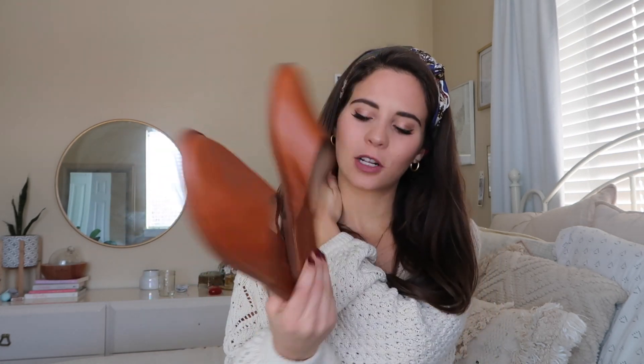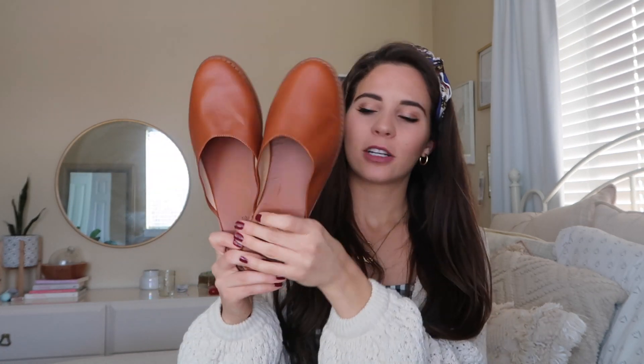I also got these mules by the brand Cooperative — they're a size 7 and they just don't fit that good. I'm not really sure if I like them; I like the color, but these are like a maybe. I'm not really sure what to do about those.